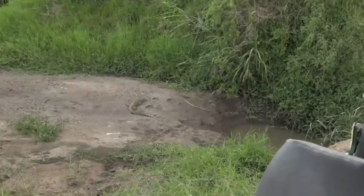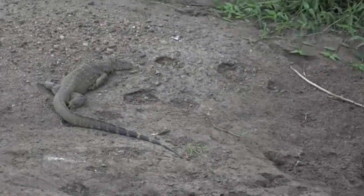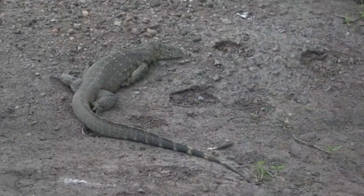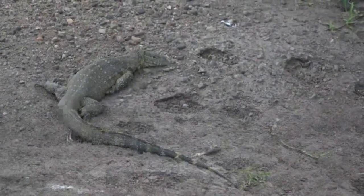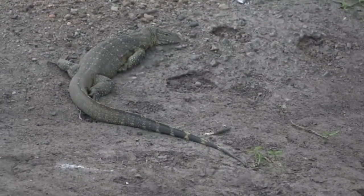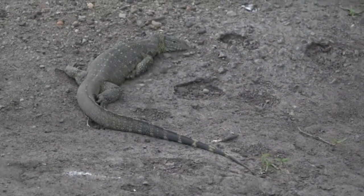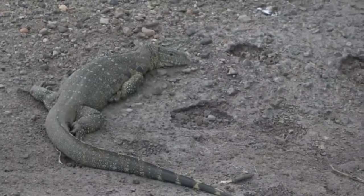Coming in and eating all the fish. What you'll notice is that there's another predator lying nearby — a water monitor lizard. Now this specimen I'd say is at least a meter long, just to give you an idea of how big it is.